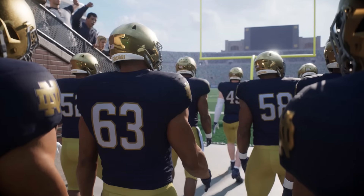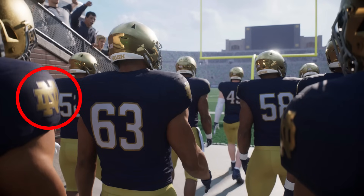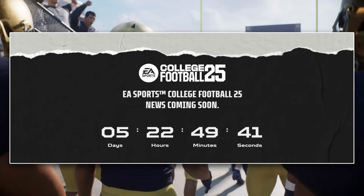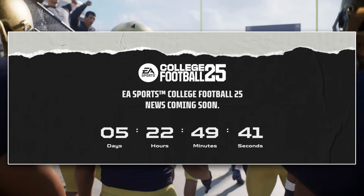We got our first screenshot with Notre Dame coming out of the tunnel, and you can see they have a gold patch on the side of their uniforms versus the white patch they traditionally have. We officially have a date for when they're going to release the official trailer for College Football 25 — go to the College Football 25 website, sign up for the email, and you'll see the countdown clock.